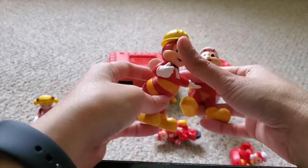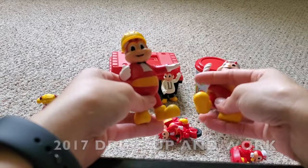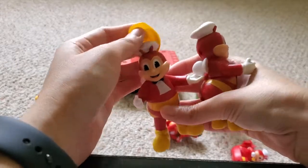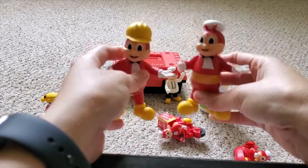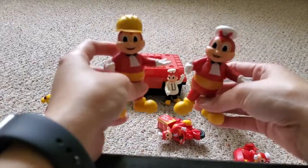Next one is also from 2017 — it's the dress-up series, and this one has Jollibee wearing a hard hat like a construction worker. This one is also the same figure but I lost the hard hat. Bummer.